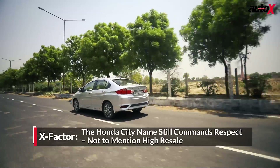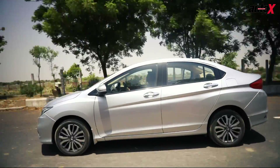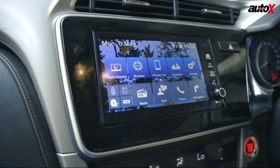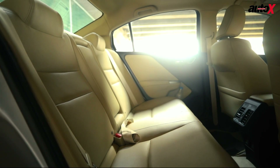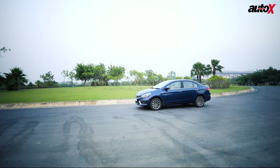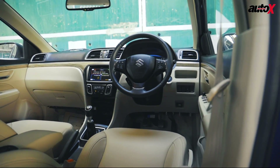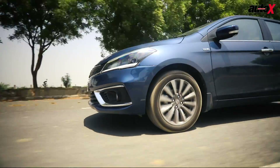The model we have here is the second-from-top VX variant, which has a similar equipment list to the Alpha variant of the Ciaz in this comparison. Features include LED headlights, LED front fog lamps, leather upholstery, an electrochromic interior rear-view mirror, a touchscreen infotainment system, a sunroof, and more. Like the Ciaz, the City offers acres of cabin space for rear seat occupants, but the City's seats are more supportive. Overall, both cars offer similar levels of equipment, cabin comfort and space. But the Ciaz now feels a little more premium in terms of fit and finish, while its more modern powertrain is a couple of steps ahead in refinement, ease of driving, efficiency, and performance.